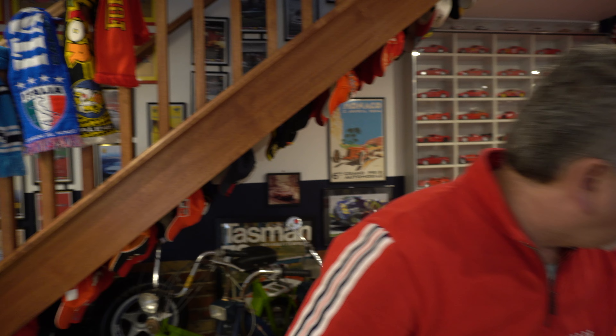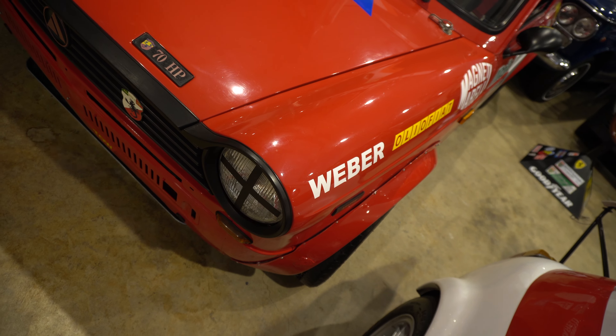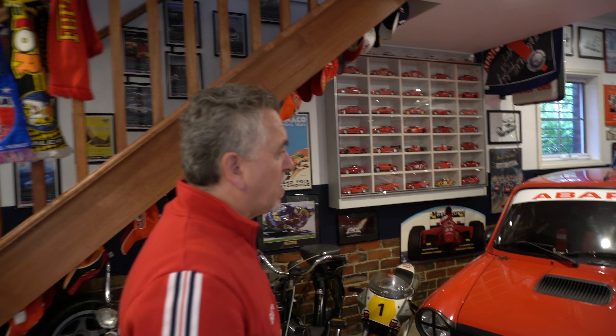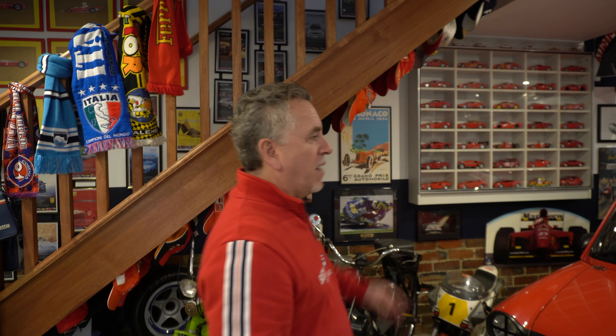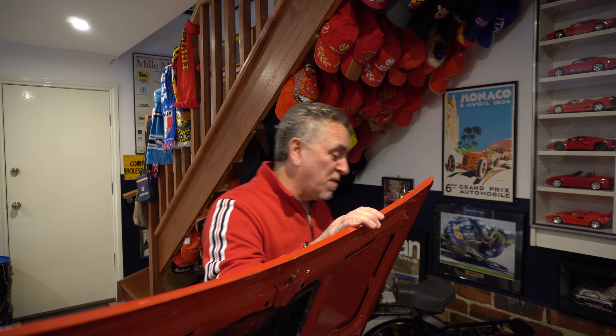He chased the previous owner for about three years to get them to sell it. It's been a joy — only come out a few times. He's added wider guards, which were an option back then for hill climb racing, bigger tyres and rims. He says it's a genuine Abarth and he's very happy to have it. The motor is simple — just a little carb on top.